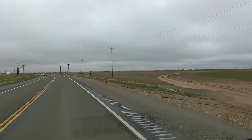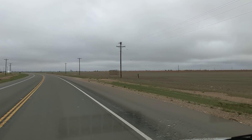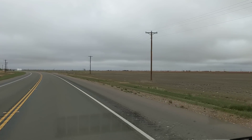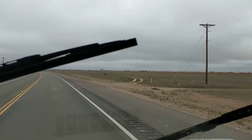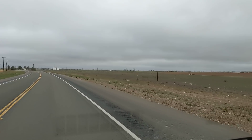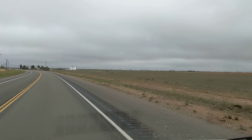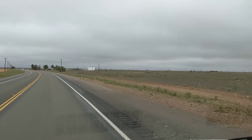Good afternoon, ladies and gentlemen. This is Rusty78609, and I'm nearing my destination for today, Yoakam County Park near Denver City, Texas. According to Google Maps, I'm about 10 minutes away. We'll get to see what goes on on the way to this park.